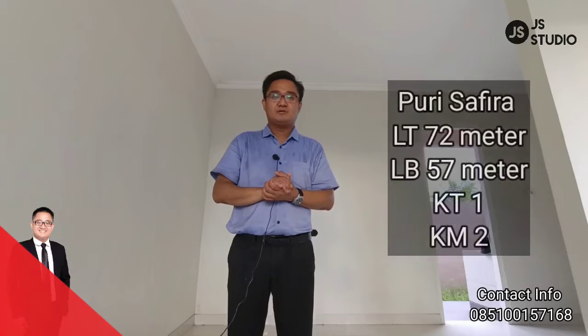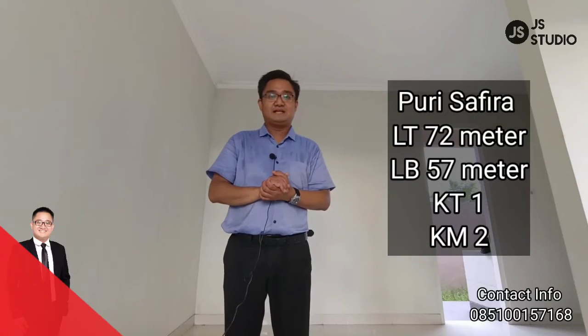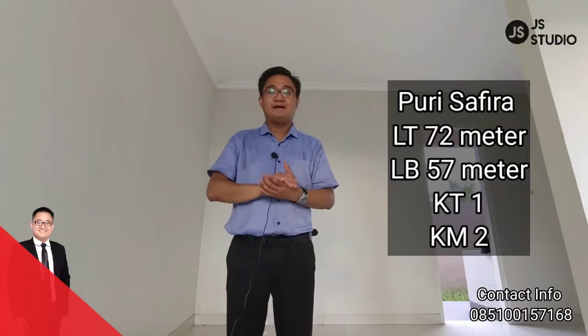72 meter luas tanahnya, luas bangunannya 57 meter, dilengkapi dengan 1 kamar tidur dan 2 buah kamar mandi.